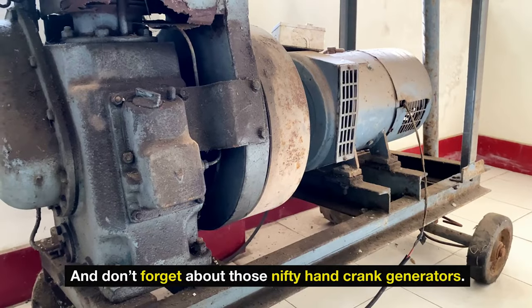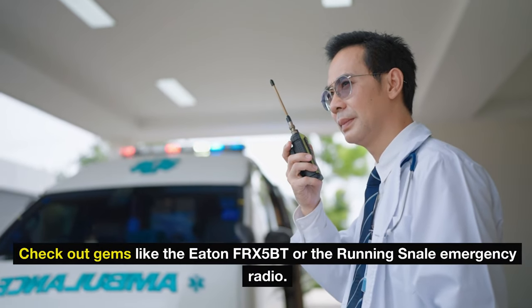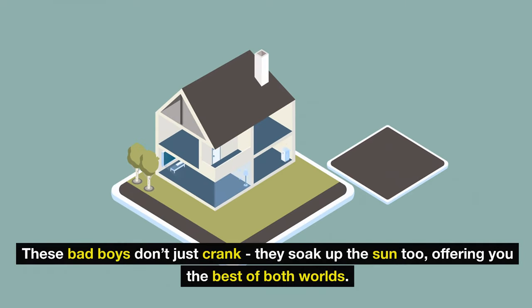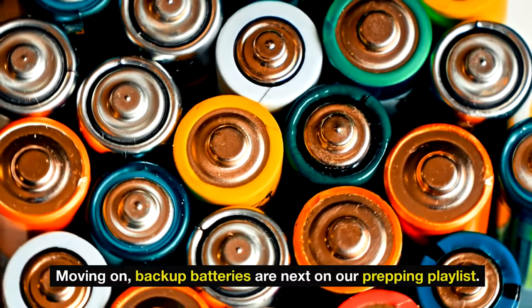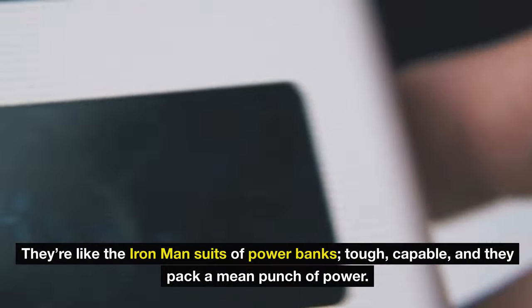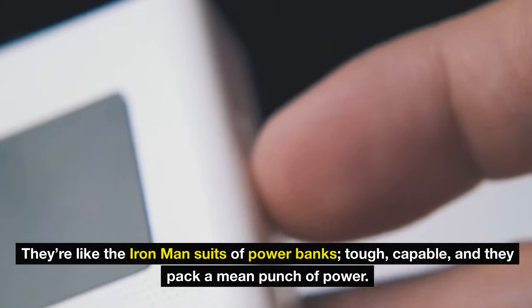Don't forget about those hand-crank generators. Check out gems like the Eaton FRX5BT or the Running Snail Emergency Radio. These bad boys don't just crank — they soak up the sun too, offering you the best of both worlds. Moving on, backup batteries are next on our prepping playlist. Anker or RAV Power should be on your radar — they're like the Iron Man suits of power banks. Tough, capable, and they pack a mean punch of power. Calculate your usage and stock up accordingly.